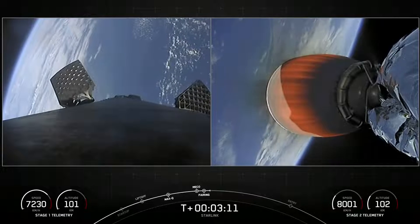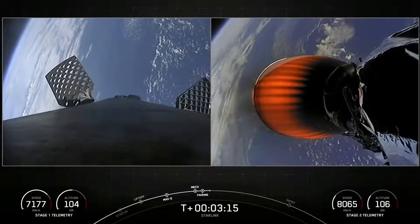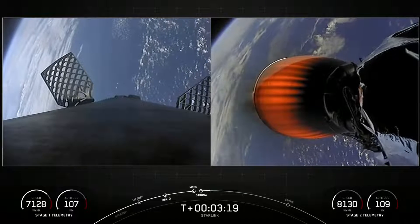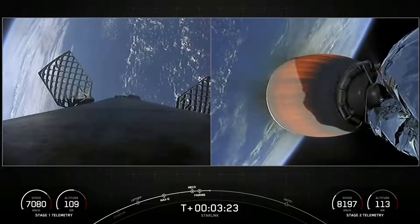SpaceX has reflown Falcon fairing halves since 2019, but the fairing halves flying on today's mission are brand new and we will be attempting to recover them on our recovery vessel Doug for a future mission.